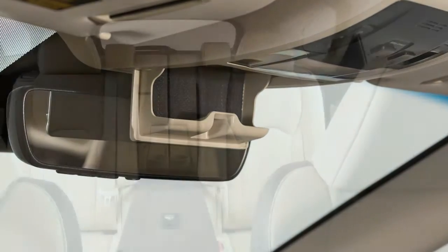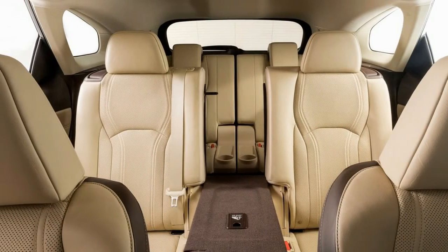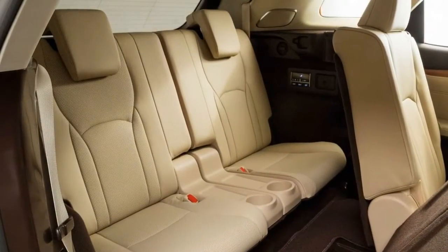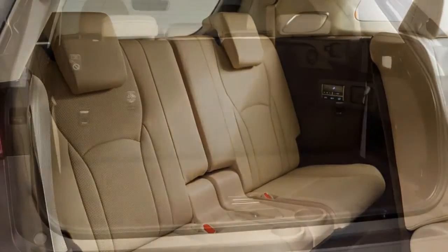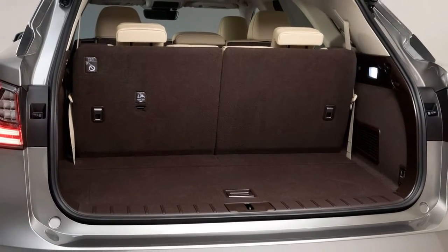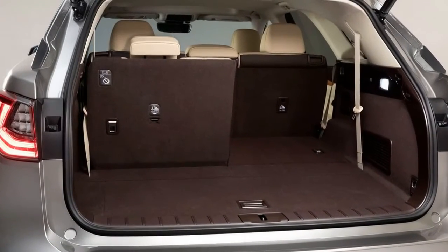With all three rows of seats upright, there are only 7 cubic feet of cargo space behind the third row. Fold down the third row and that volume increases to 23 cubic feet, which betters the standard-length model by 5 cubic feet. With all seats folded, the larger RX offers 58 cubic feet of cargo space, versus 56 in the standard RX.